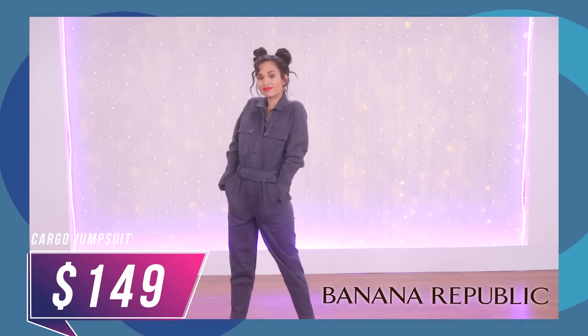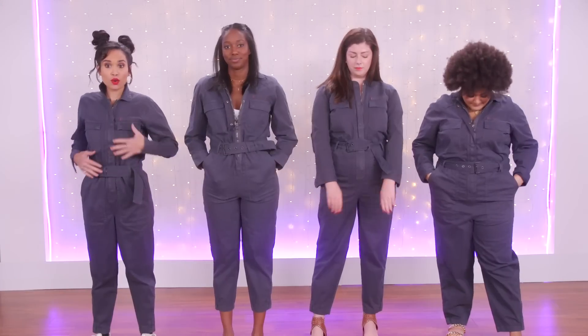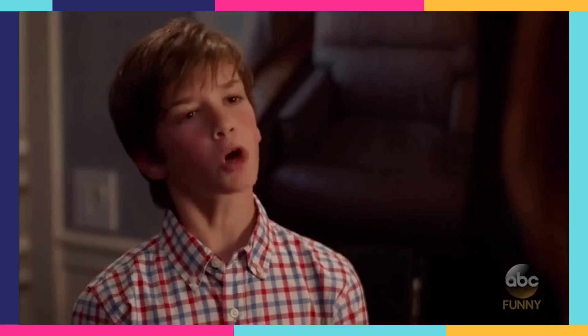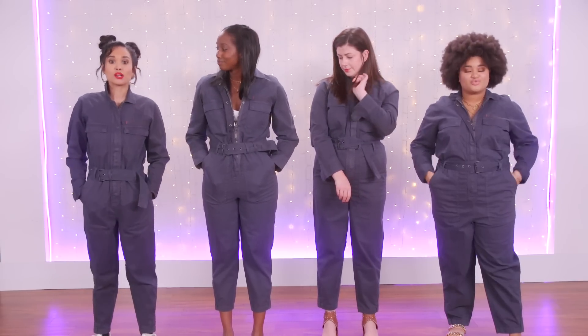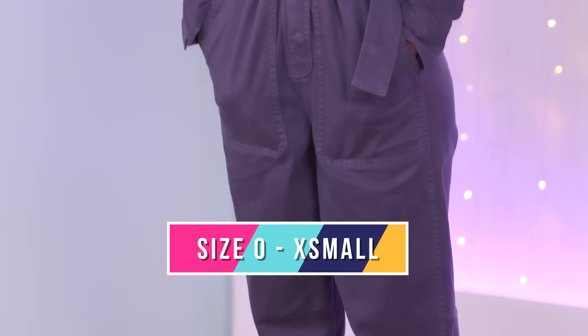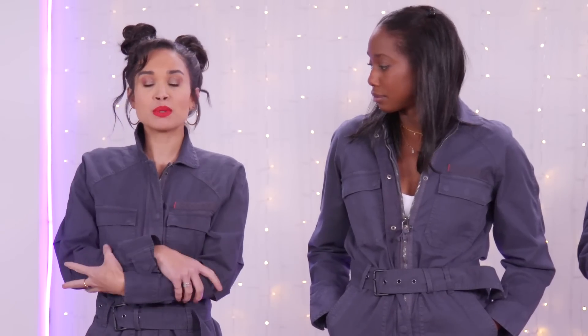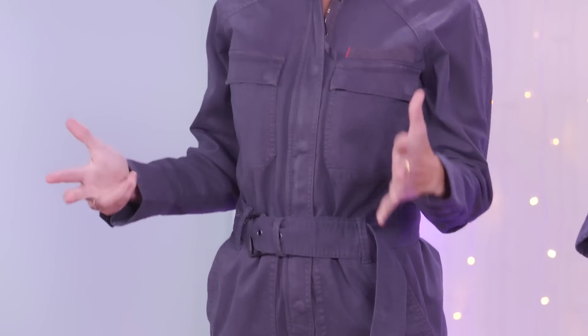First up is my pick. I chose this cargo utility jumpsuit from Banana Republic. It is $149, which is a little bit on the steeper side, but again, it's Banana Republic — same company as Gap and Old Navy. There's always a sale, always a code, you're never going to have to pay full price. I chose this jumpsuit because it's very much my vibe, and I really loved the color and the fit. I thought it was cool for spring and felt like a versatile material that would suit a lot of people.